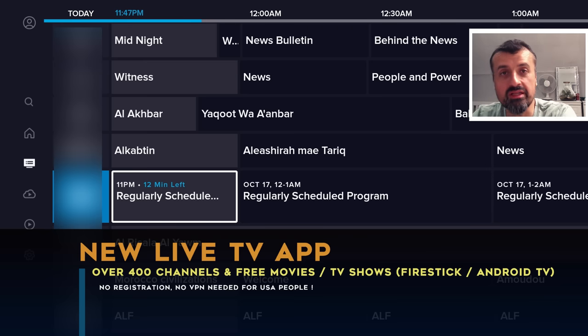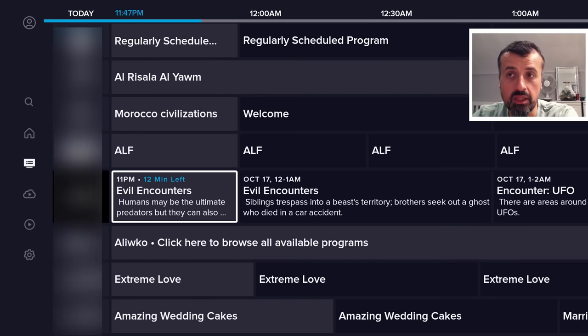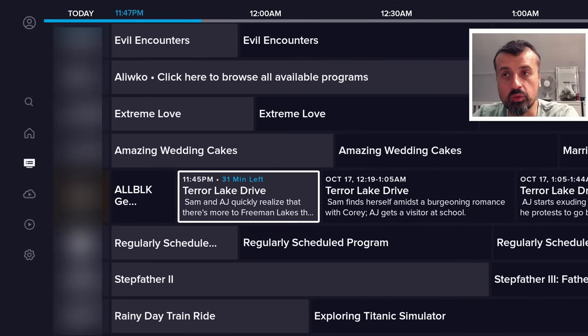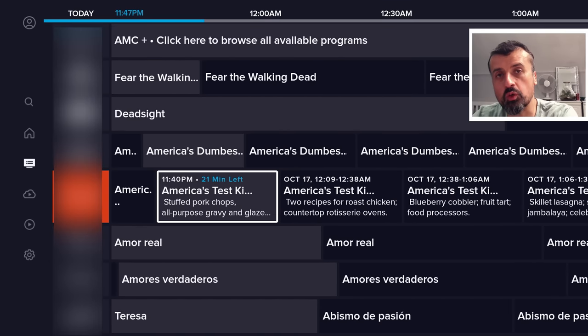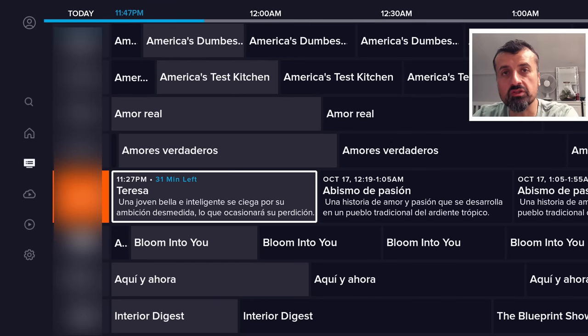This application really does seem to have everything. It was updated in the last few days. With the latest update, they've added in so many more live TV channels, so many more movies as well as TV shows. This application is absolutely free. It doesn't require any kind of registration, no usernames, no passwords.